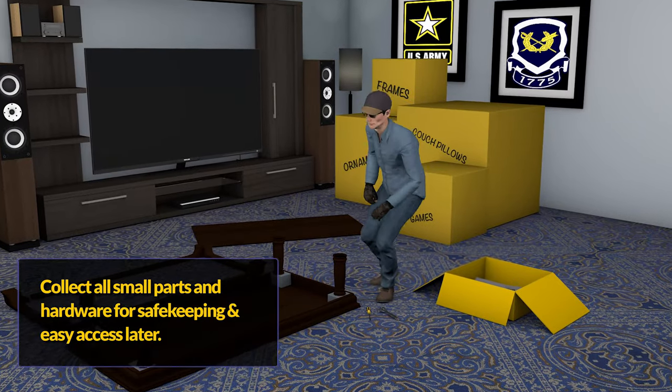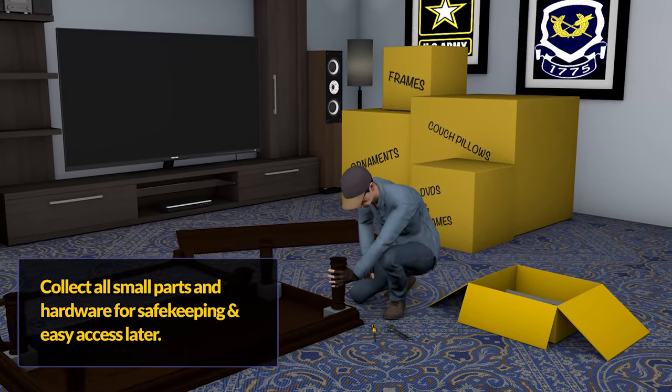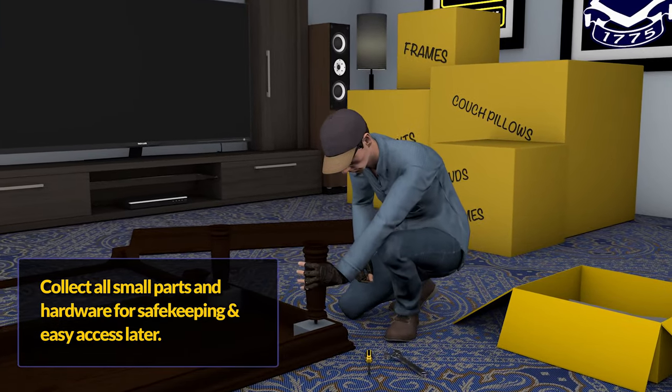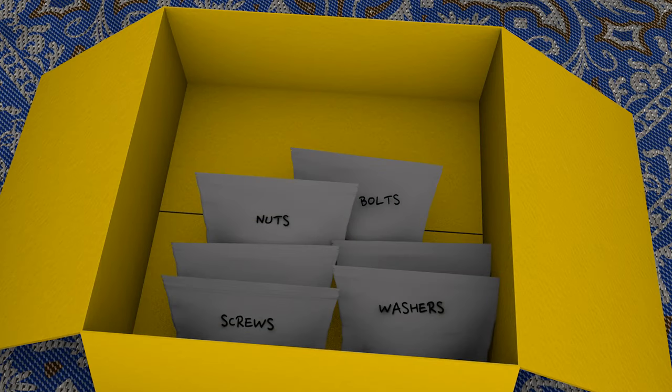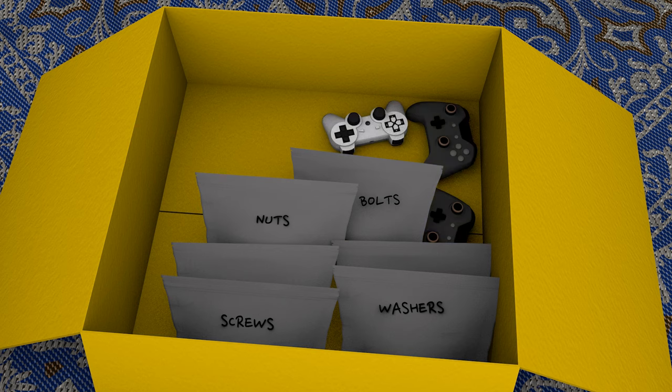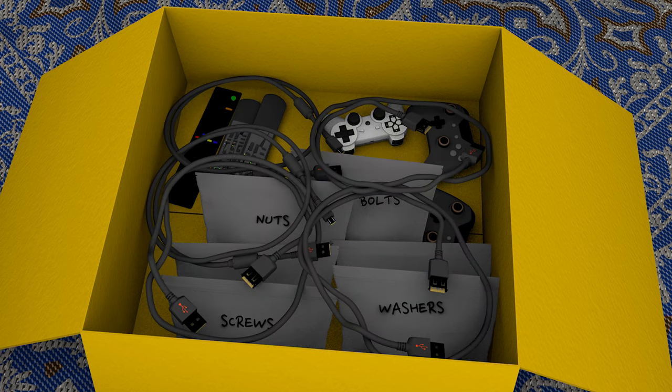The moving crew may disassemble some furniture so that it can be safely shipped. It is very important to collect and safeguard the hardware for these items, including bolts, nuts, screws, washers, brackets, or anything else required to reassemble your items. Ziploc bags with the name of the item written in permanent marker work great for this purpose. The hardware bags for all your disassembled items should be placed in one box or location for easy access at delivery. You may consider including things like remote controls and cables for electronics in this box as well.